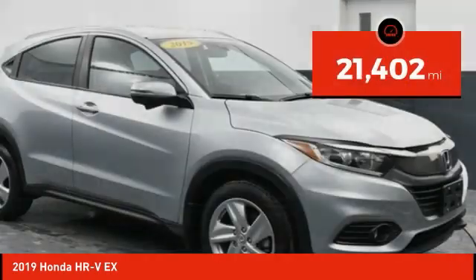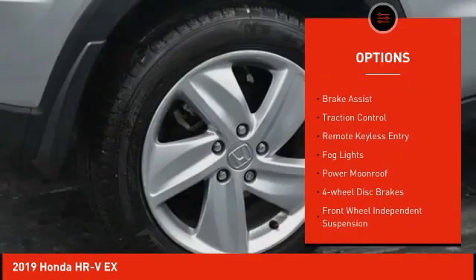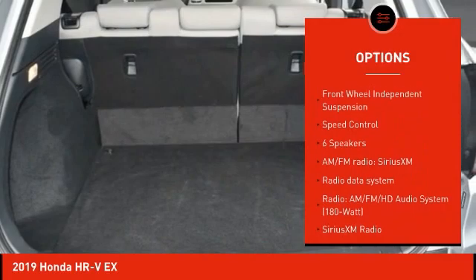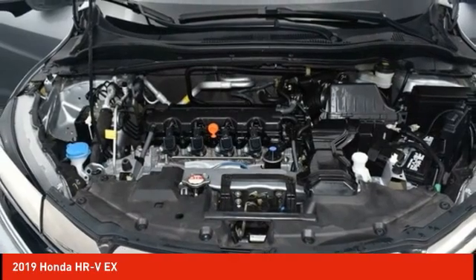This vehicle has less than 25,000 miles. Here are some of this vehicle's great options: electronic stability control, alloy wheels, brake assist, traction control, remote keyless entry, fog lights, power moonroof, four-wheel disc brakes, front wheel independent suspension, and speed control.